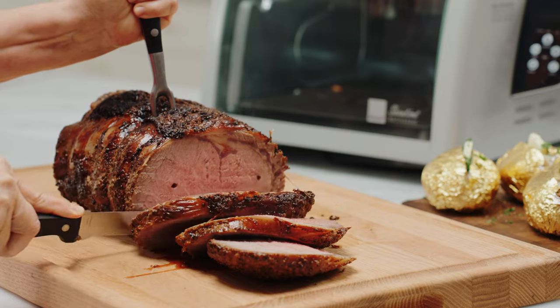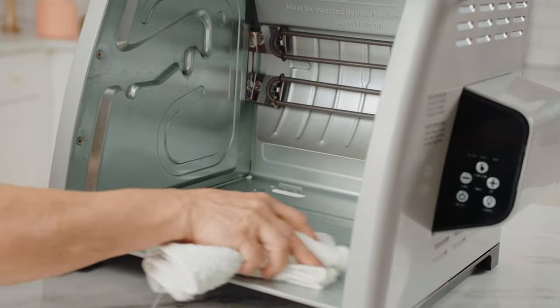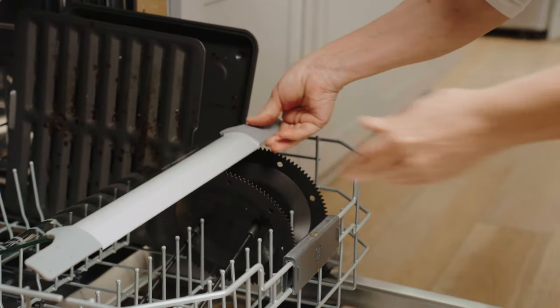Everything comes out beautiful and ready to eat. When dinner is over, cleanup is just as easy. Wipe the interior with a wet cloth and place the removable glass door and accessories in the dishwasher.